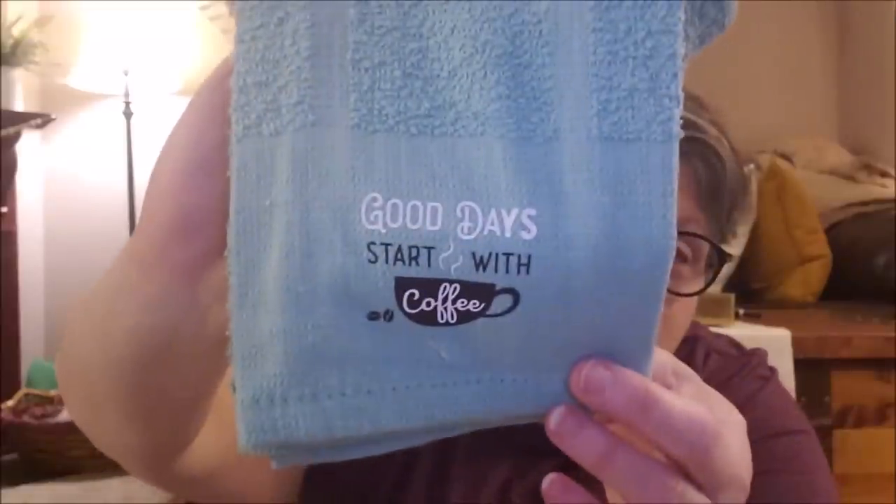We all know my problems with hand towels and coffee. Good days start with coffee — it's true! So I grabbed this for my coffee station. I think I'm just going to lay it out because I have a cream-colored counter and coffee tends to stain it. Bleach cleaners work great, but if I can lay down a towel while I'm making coffee, this would be perfect. Good days start with coffee.